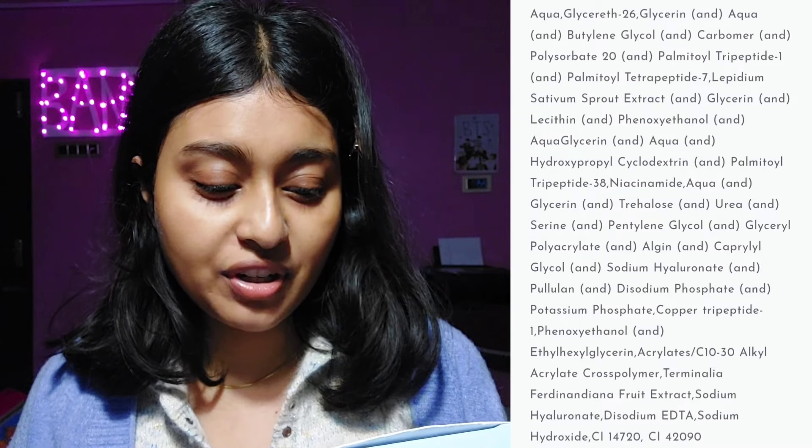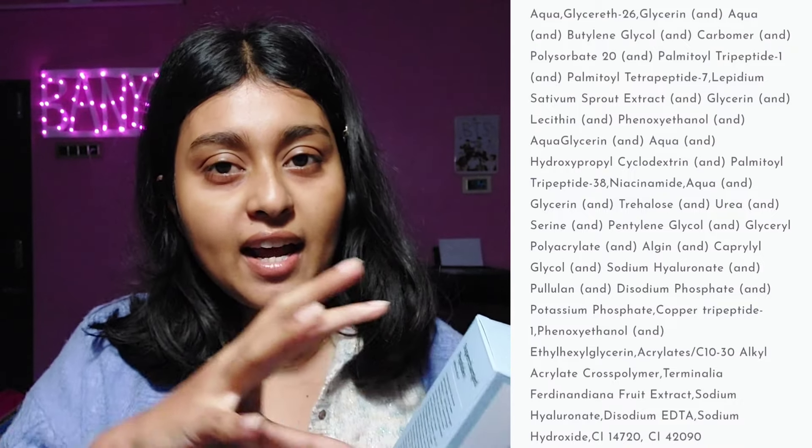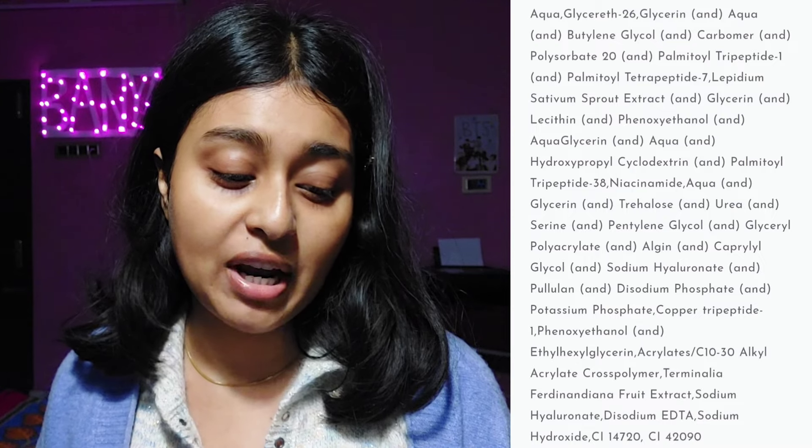Next is Lepidium Sativum Sprout Extract and Glycerine. Then Lecithin — an emollient — and Phenoxyethanol, a preservative. Then Aqua, Glycerine, Hydroxypropylcyclodextrin, and Palmitoyl tripeptide-38. Hydroxypropylcyclodextrin has a donut-like molecular structure with a water-loving side and an oil-loving side. It's used to encapsulate certain ingredients — for example, encapsulated retinol uses this kind of technology.